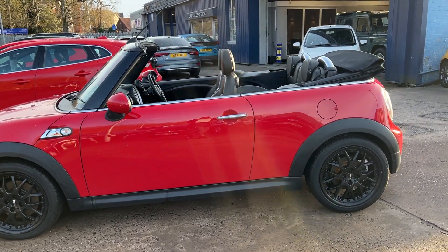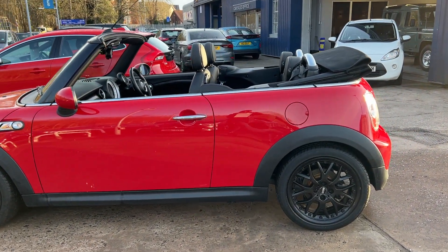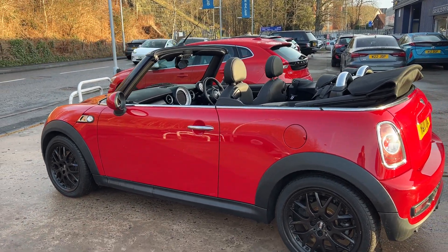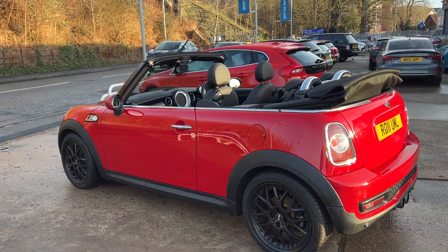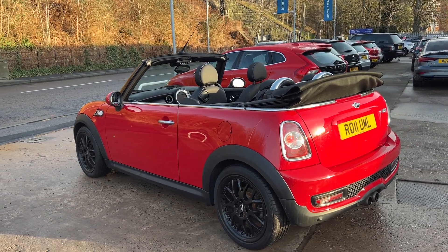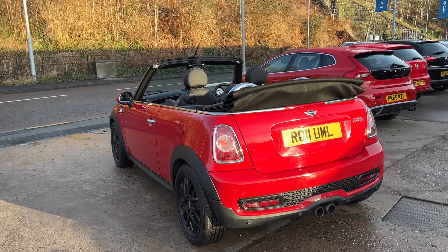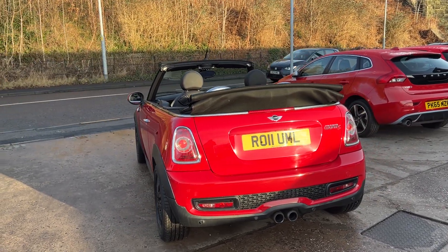This car is in red, has a 1600 petrol engine, flat navigation, 17-inch alloy wheels, air conditioning, electric windows, electric mirrors. It's an automatic, has rear parking sensors, cruise control, and full leather trim.